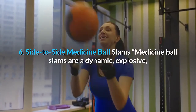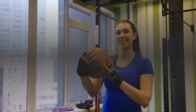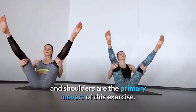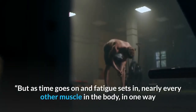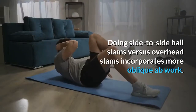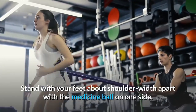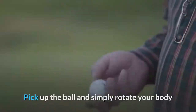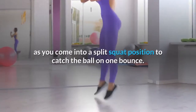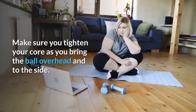6. Side-to-side medicine ball slams. Medicine ball slams are a dynamic, explosive, and highly metabolic exercise that does not simply target one muscle group. The obliques, hamstrings, quads, biceps, and shoulders are the primary movers of this exercise. But as fatigue sets in, nearly every other muscle in the body may become involved as a secondary mover, which makes this a total gut blaster. Doing side-to-side ball slams versus overhead slams incorporates more oblique ab work. How to do lateral medicine ball slams: Stand with your feet about shoulder width apart with the medicine ball on one side. Pick up the ball and simply rotate your body as you slam the ball a few inches away from your pinky toe. Make sure to pivot your feet and bend the back knee as you come into a split squat position to catch the ball on one bounce. Alternate sides, and make sure you tighten your core as you bring the ball overhead and to the side.